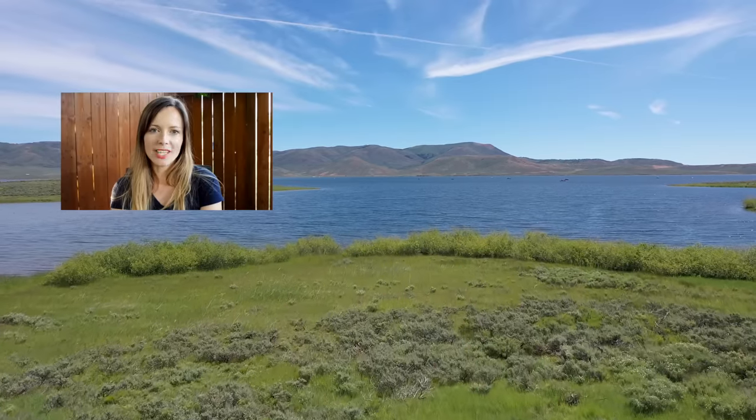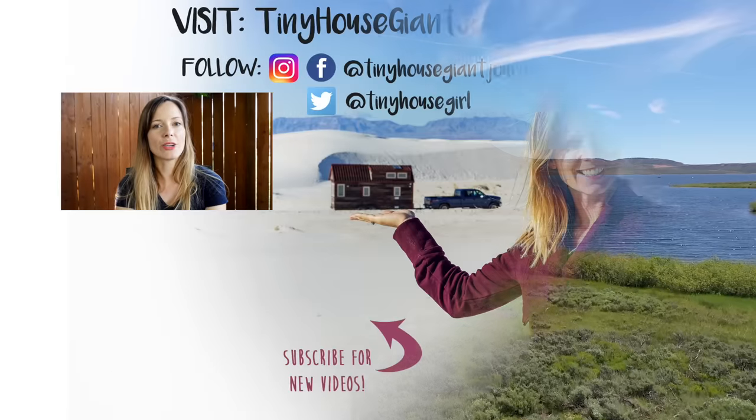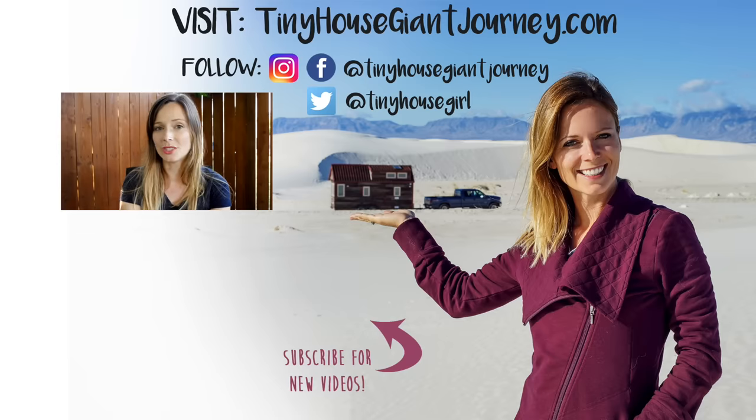Thanks for watching this week's video. Make sure to like, share, and subscribe. And sign up on Patreon if you'd like to receive free gifts and see exclusive content.